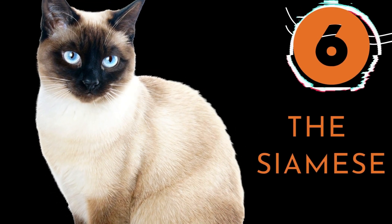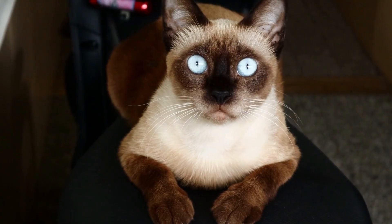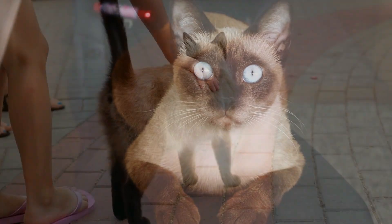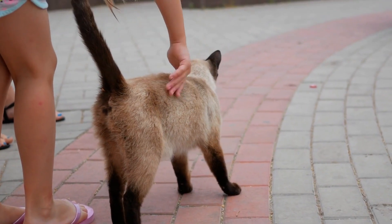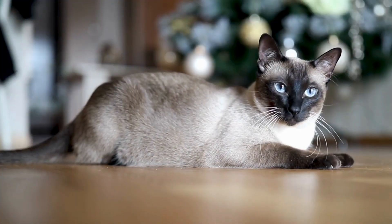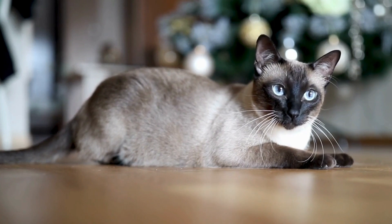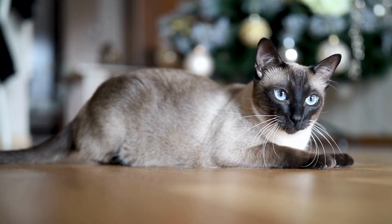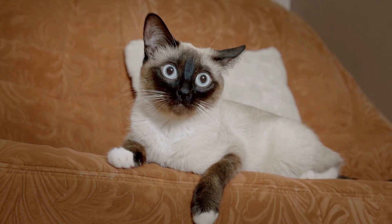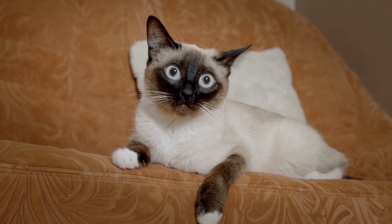Number 6: The Siamese. The beautiful Siamese cats have huge ears, distinctive blue eyes, a slender but muscular body, and a short, fine, silky coat that sheds minimally. Some owners report that brushing a Siamese coat on a regular basis with a fine-tooth comb will remove most of the dead hair before it falls. Therefore, the chance of spreading dander in the home is little to none.